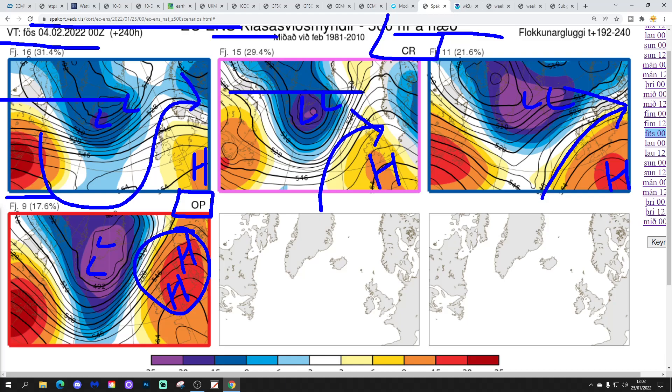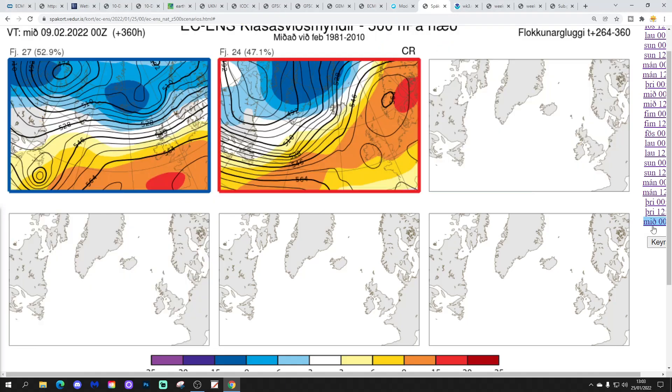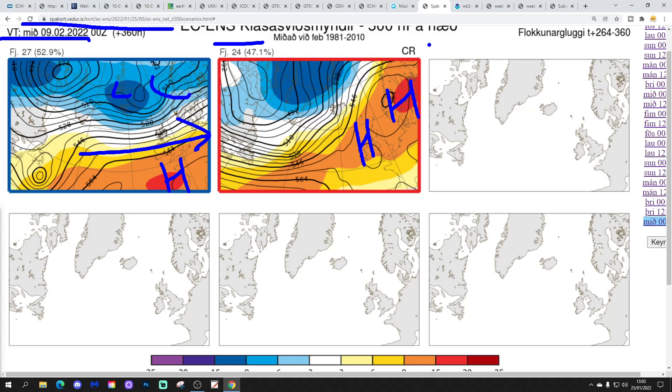Looking two weeks out, getting us to the 9th of February: 27 members of the ECM ensemble have high pressure to the south, low pressure to the north, and winds in from the west. 24 members have high pressure over Scandinavia reaching down into the west of Europe, possibly bringing a gentle easterly-type flow — so that's drier and colder with a risk of frost and fog. If the high pressure were positioned any further north into Scandinavia, we would start bringing in a proper easterly flow of course.